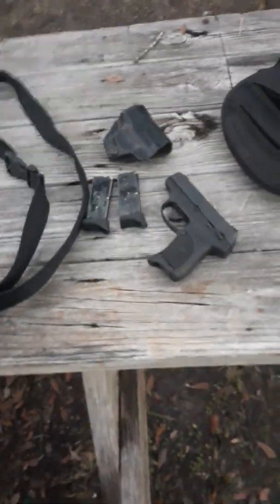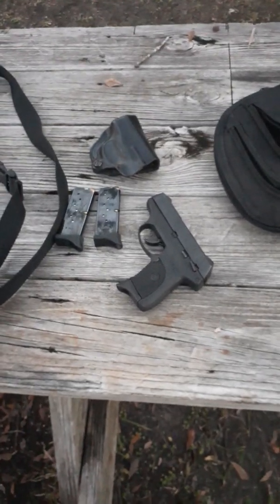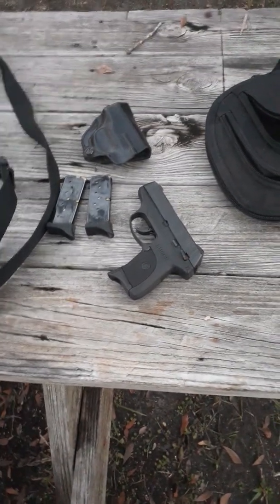I'm doing this video on the budget gun. This is going to be part one of a multi-part series. How long will it go? I don't know.